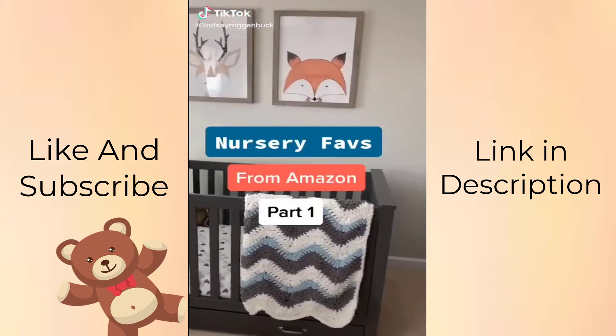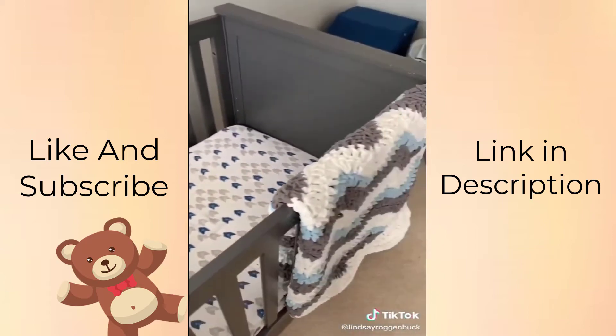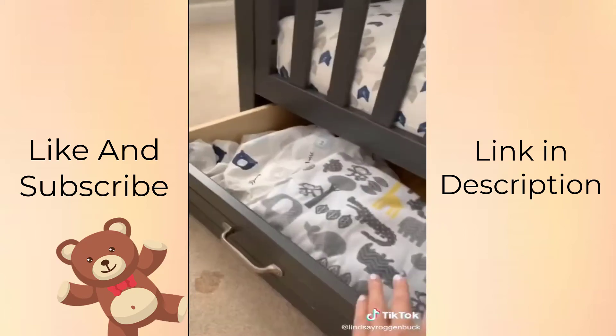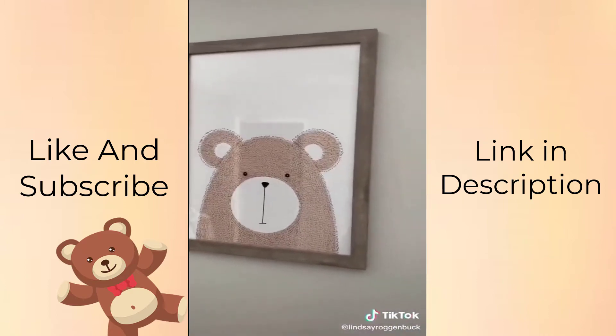I created my baby's nursery using things I found on Amazon, part one. I was really excited we found this super cute gray crib on Amazon. The quality is really good, the price was great, and I love that it has a drawer underneath where you can store sheets, blankets, mattress pads, you name it. I decided to go with a woodland animal theme and I absolutely adore these super cute prints I found of the fox, the deer, and the bear.